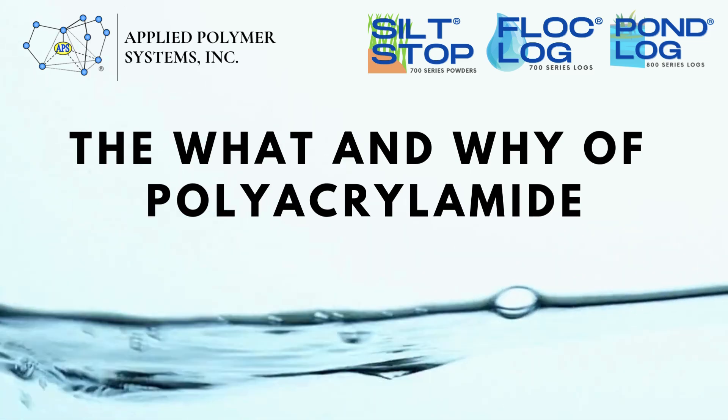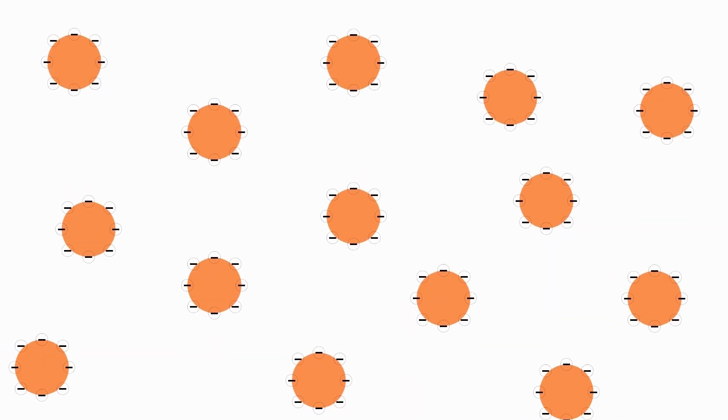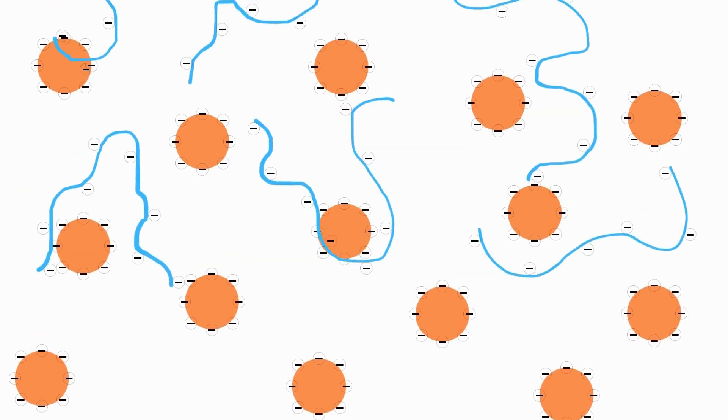Anionic polyacrylamide, or PAM, is a polymer flocculant. A flocculant is a chemical that can bind to many small particles at once, forming them into a single larger agglomerate, or flock.